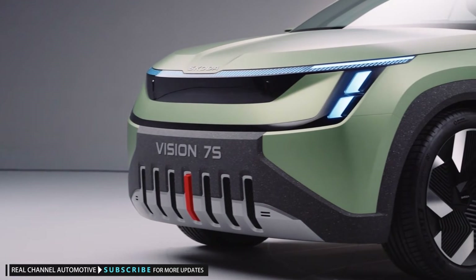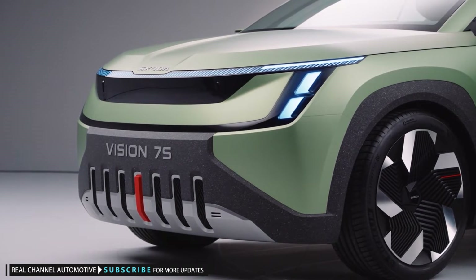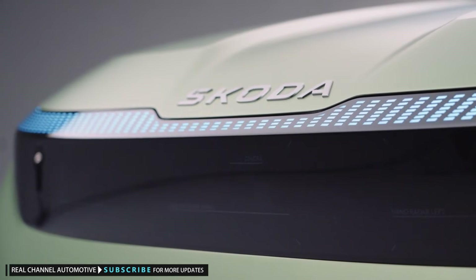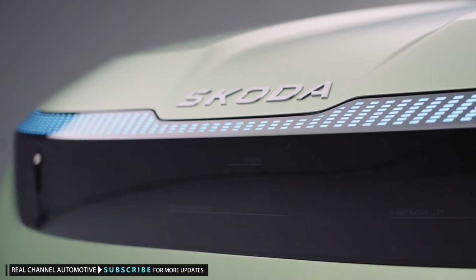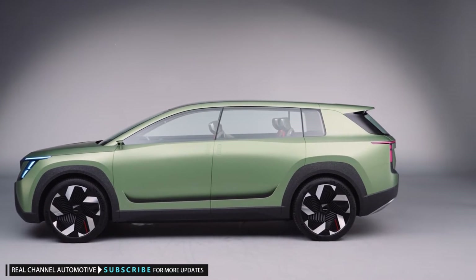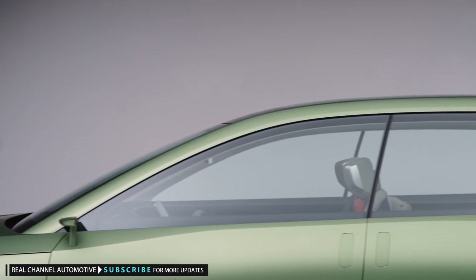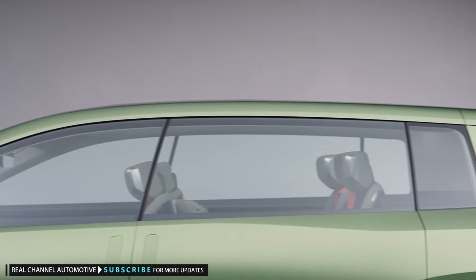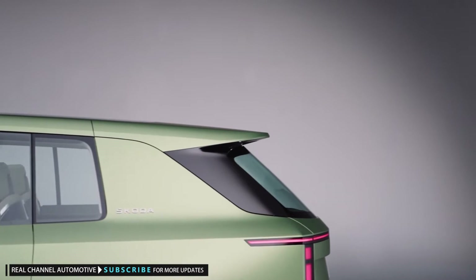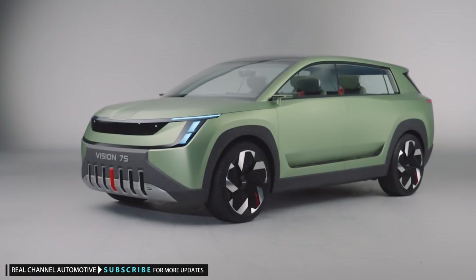The Vision 7S concept gives us a huge clue to how it will look. The three-row electric concept will lead to a production SUV that's one of three EVs due to be launched by Skoda in the next few years. Two of those will be a small hatchback and a small crossover, but the Vision 7S will be Skoda's flagship, with its sights set on the space currently occupied by the Kodiaq, though the two models are likely to overlap initially.